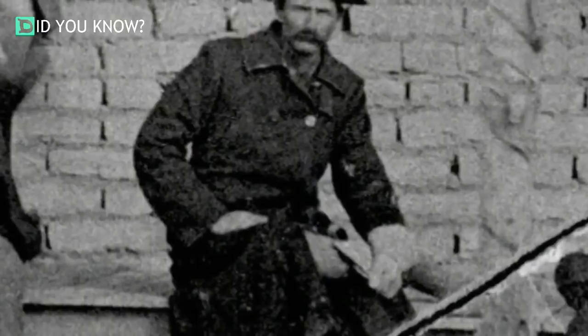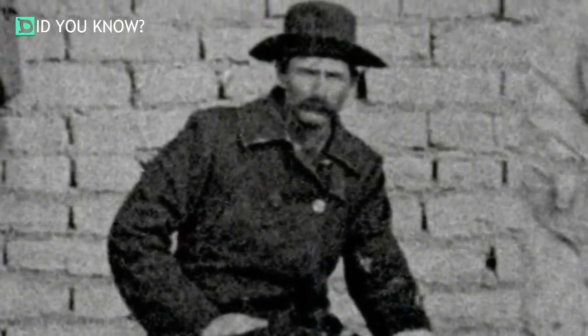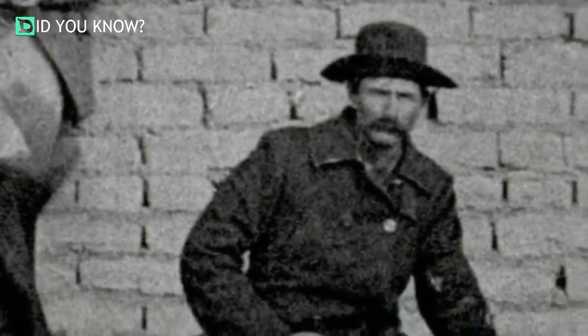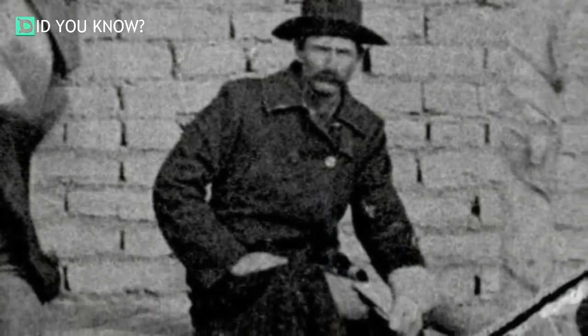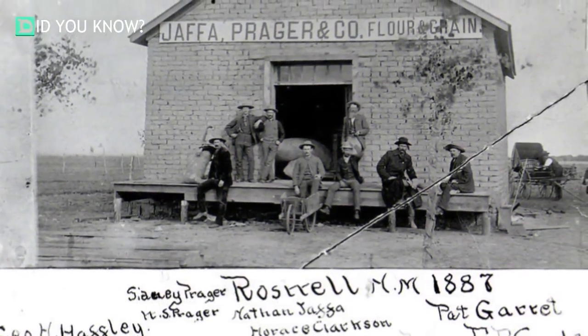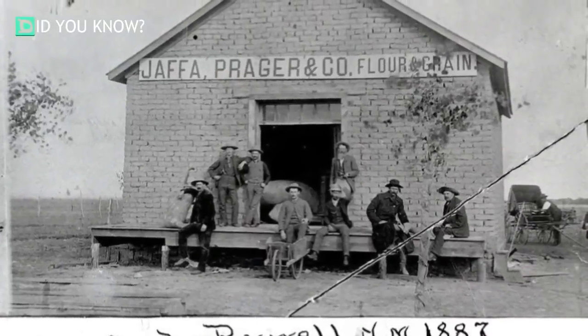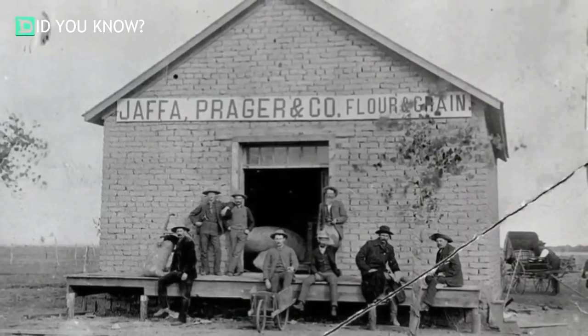After being charged with murder, Billy was captured in December of 1880 and was promptly sentenced to hang the following May. Amazingly, he escaped from jail again and wasn't captured until 1881, when Sheriff Pat Garrett followed him to Fort Sumner, New Mexico. Sheriff Garrett fatally shot Billy in the chest, but rumors persisted that the outlaw wasn't really dead — and even to this day, well over a century later, there are people investigating whether that incident really killed him.